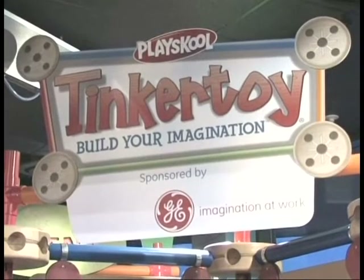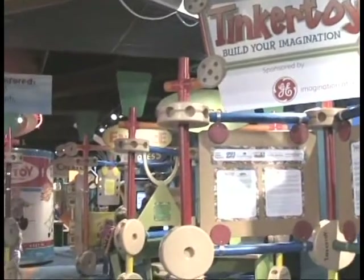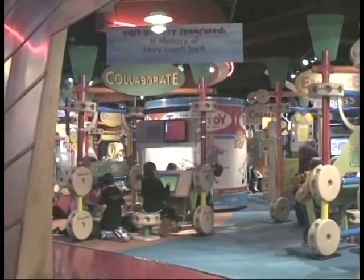There's no limit to what kids can do in Tinkertoy Build Your Imagination, an interactive traveling exhibit developed by the Betty Brinn Children's Museum in collaboration with GE and PlaySchool, the infant-toddler division of Hasbro, Incorporated.